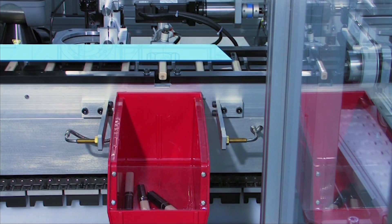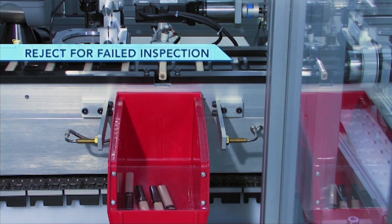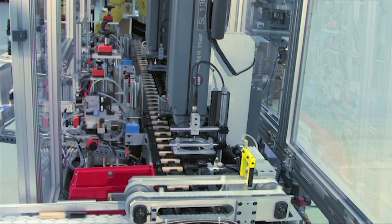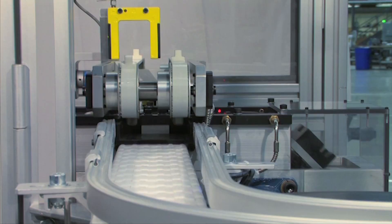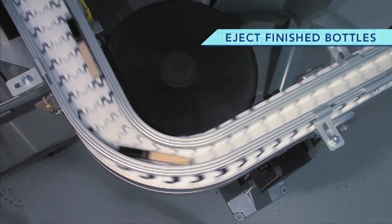Bottles that fail the inspection are ejected from the indexer into a reject bin. Good bottles are ejected onto a conveyor to travel downstream to packaging.